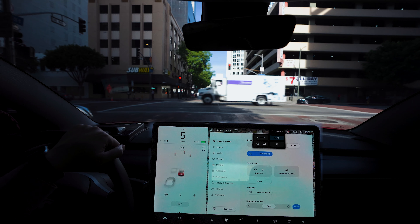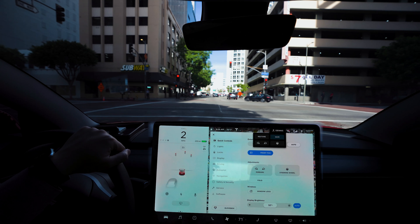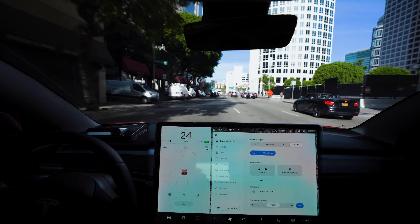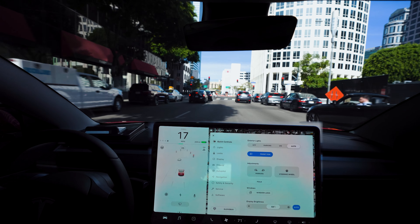What's up, guys? Welcome back to another video. In today's video, we're going to be going from Los Angeles north to Glendale. It's a pretty short drive, and it's 9:30 a.m., so we shouldn't really hit too much traffic. Let's see how Autopilot does in today's morning commute in Los Angeles traffic.